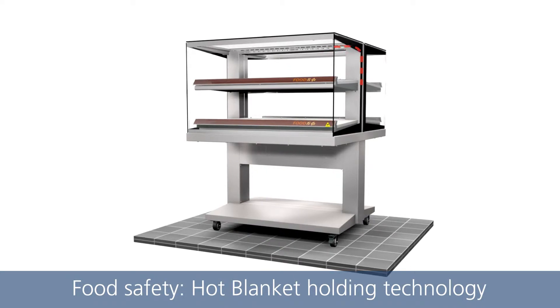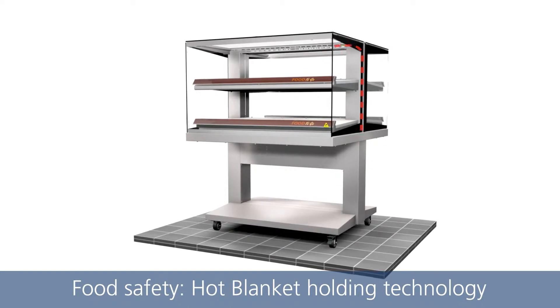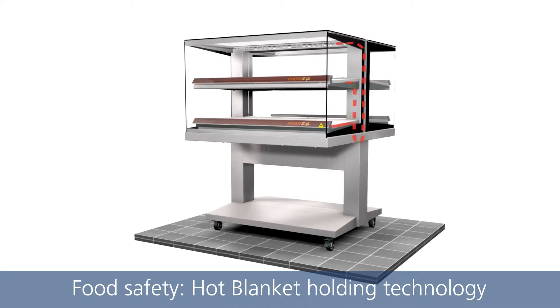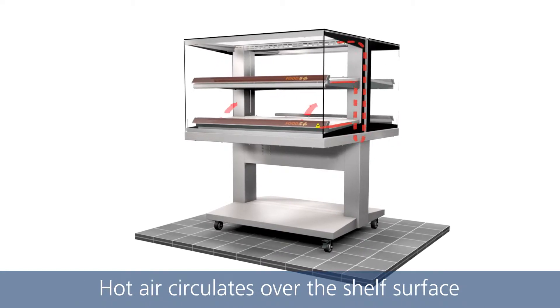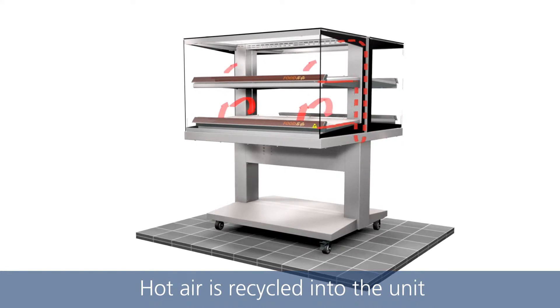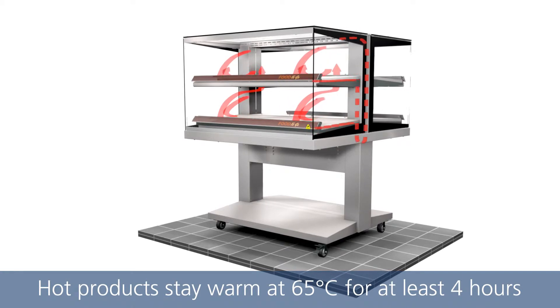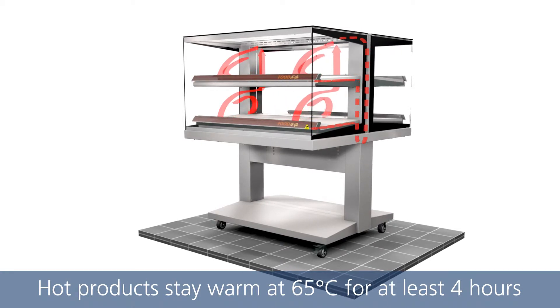Our patented, proven Hot Blanket Holding Technology controls food safety. Hot air is blown from the front of the shelf, circulates over the shelf surface and is recycled into the unit.